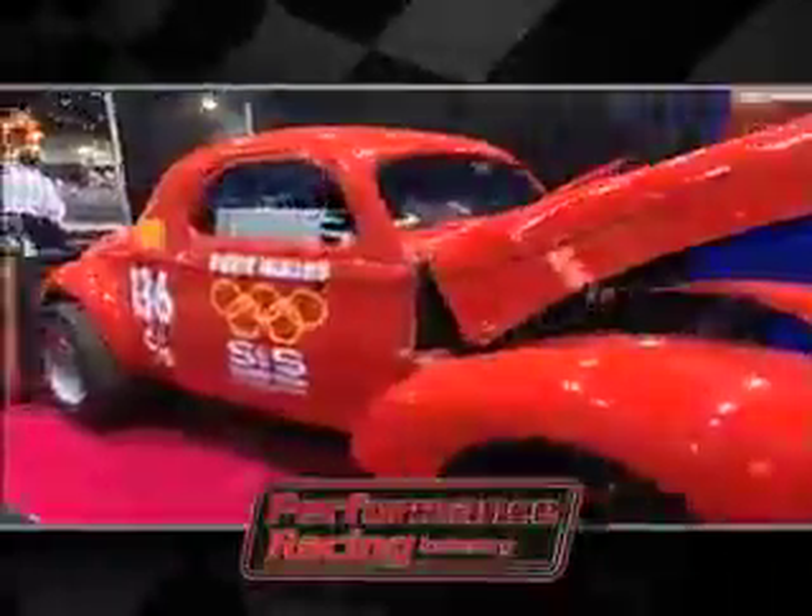One of the attractions of motorsports is the variety of machinery used in the quest for speed. And every year, racers from all over converge on Florida to see what's new from the speed merchants at the Performance Racing Industry Show.